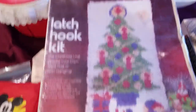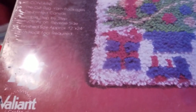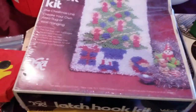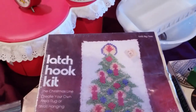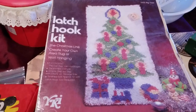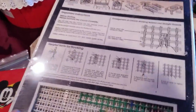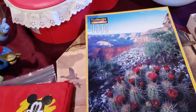We then have this latch hook kit from the 70s — this actually makes a fairly large rug, about one by two feet, which is pretty big compared to some of the latch hook kits I've seen. The box is a little damaged but it's new in box and still has the original cellophane on it, which is always nice when you're listing stuff like that.